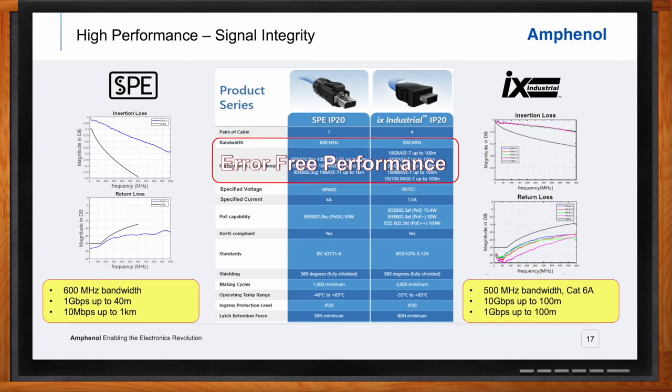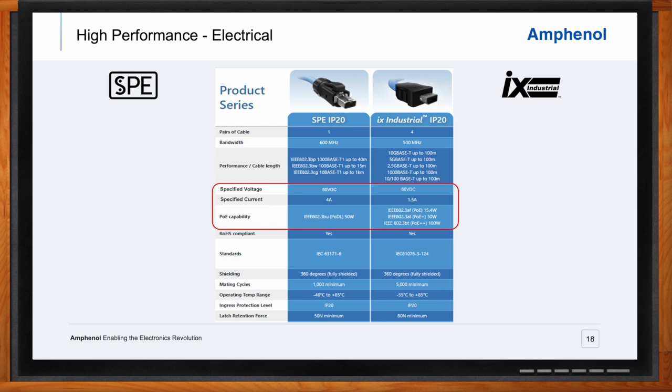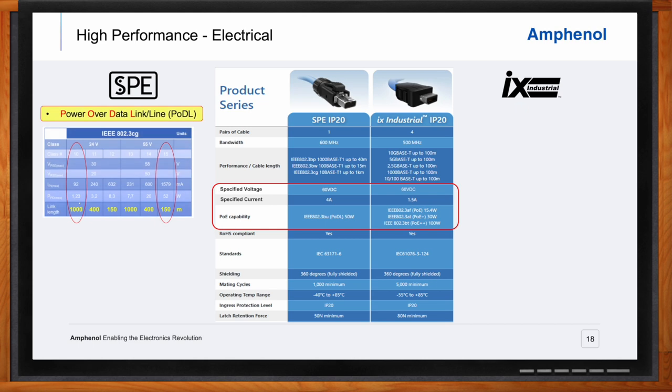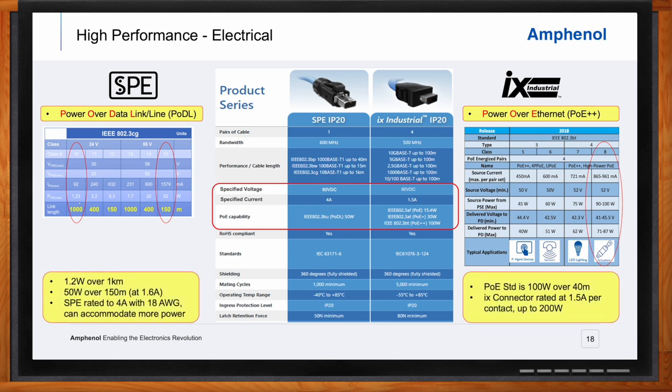Both SPE and IX can provide power to individual devices, eliminating the need for additional external power delivery. For SPE, this is referred to as power over data link, or PoDL. IEEE standard 802.3cg specifies the delivery of 50 watts of power over cable lengths up to 150 meters, and 1.2 watts up to 1 kilometer. IX industrial is governed by IEEE 802.3bt, or power over Ethernet plus plus, specifying up to 100 watts using all four pairs over 40 meters. Both SPE and IX have current ratings allowing them to exceed the maximum specified levels, and their standardized mechanical interfaces provide plug-and-play capability, simplifying servicing and addition of new devices.